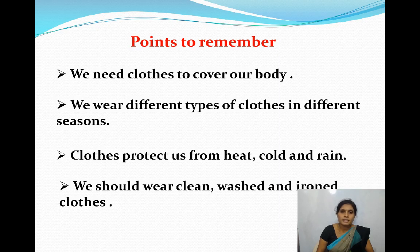Children, let's go through what we have learnt in this lesson. We need clothes to cover our body. We wear different types of clothes in different seasons. Clothes protect us from heat, cold and rain. We should wear clean, washed and ironed clothes.